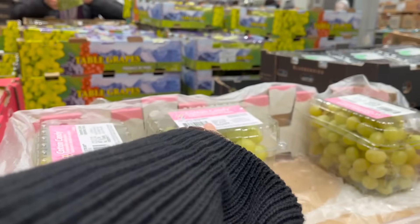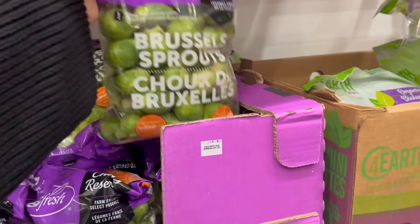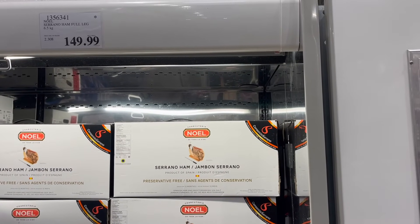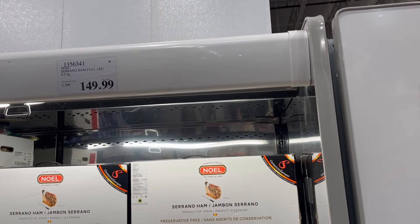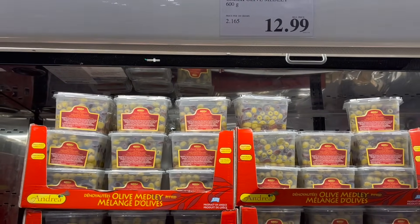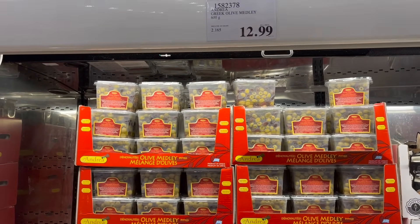They have mango spears for $13 and the cotton candy grapes are back in the warehouse for $10. You can't have a Christmas dinner without Brussels sprouts — these are $6. From Charcuterie Noel: Serrano Ham, Product of Spain, $150. This is new if you're hosting — Greek Olive Medley, that looks delicious, $13. Also, they have the best charcuterie meats and cheese spreads — come to Costco and you're going to save yourself so much time and money.